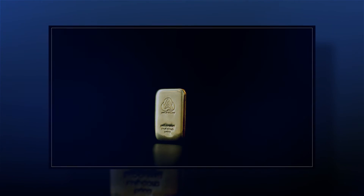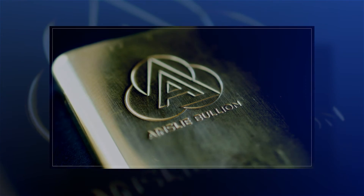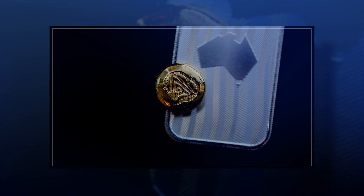Shop for Krugerrands online by visiting us at ainsliebullion.com.au and for any crypto products please visit ainsleywealth.com.au. That's the news for this week — hope you enjoyed it and we'll see you again on Monday. Bye!